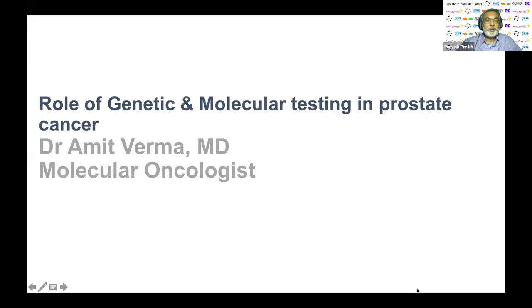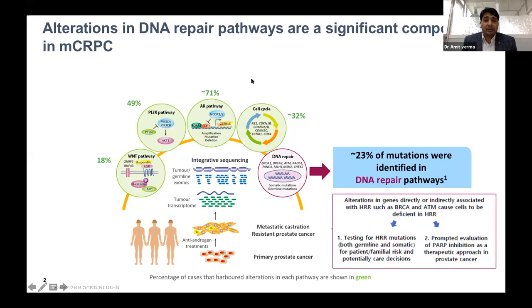Thank you for the nice introduction. I will be focusing on the role of genetic and molecular testing in prostate cancer. Prostate cancer is a major challenge, especially metastatic castration-resistant prostate cancer. The primary mechanism behind CRPC is the androgen receptor pathway, followed by PI3K pathway activation, cell cycle dysregulation, and the Wnt pathway. With available PARP inhibitors as targeted therapy, DNA repair defects have become important — up to 23% of mutations are identified in the DNA repair mechanism, making prostate cancer a target for targeted therapy.